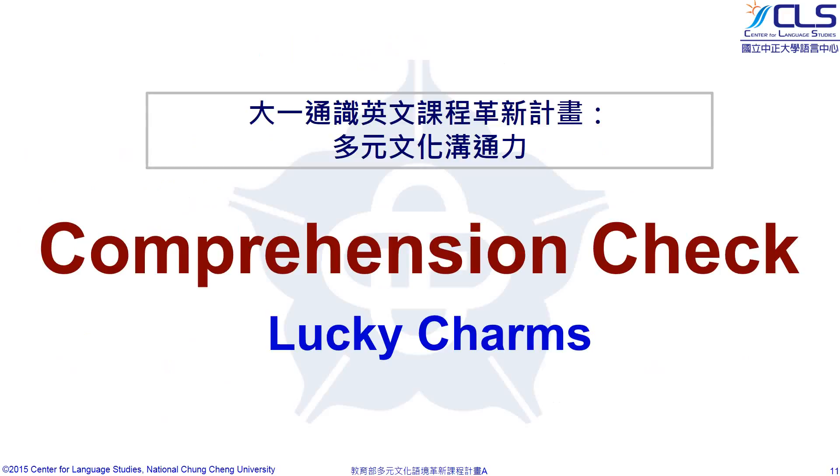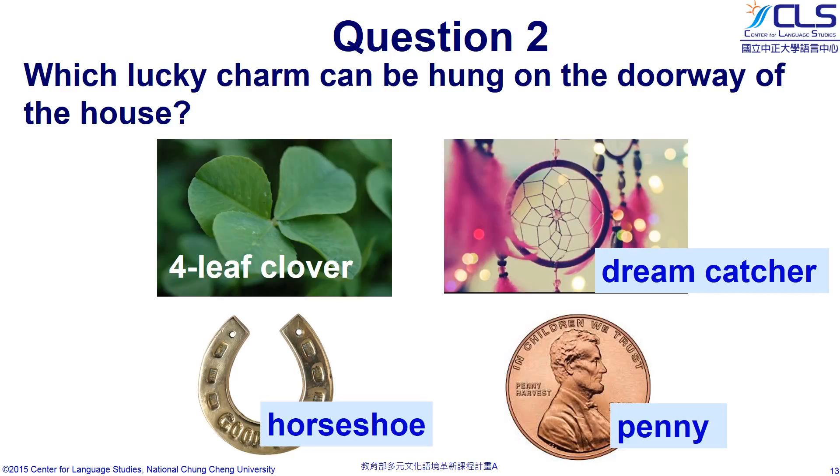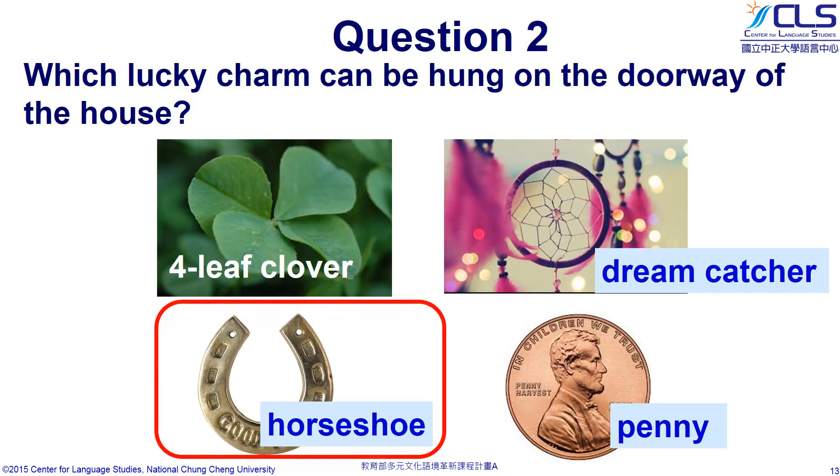Let's see how much you have learned. Question 1: What are the purposes of lucky charms? The purposes include to ward off evil, to bring good luck, and to offer protection from curses. Question 2: Which lucky charm can be hung on the doorway of the house? The answer is the horseshoe.